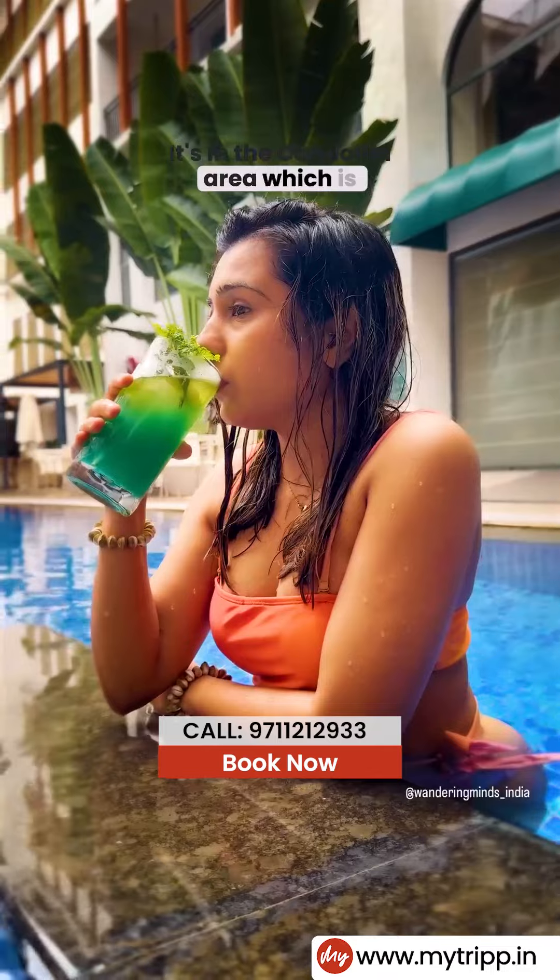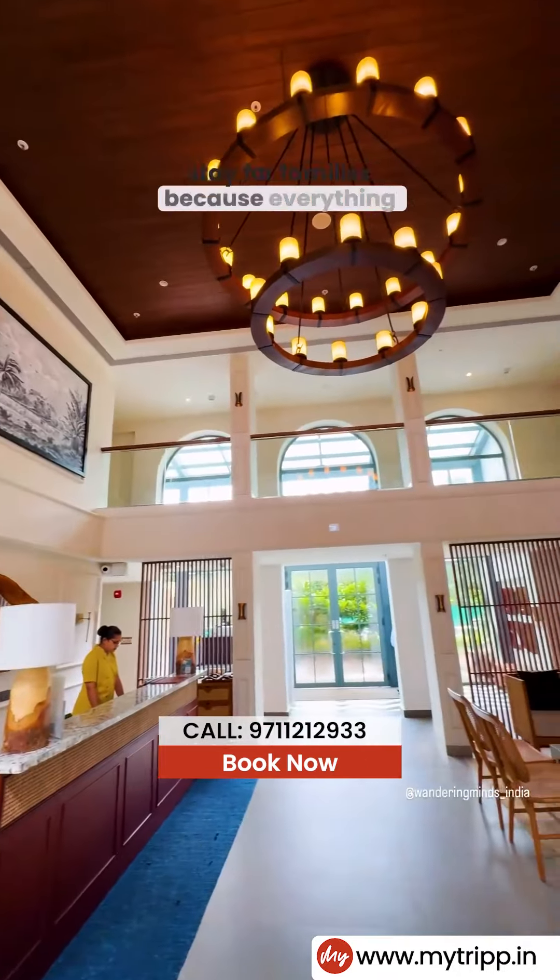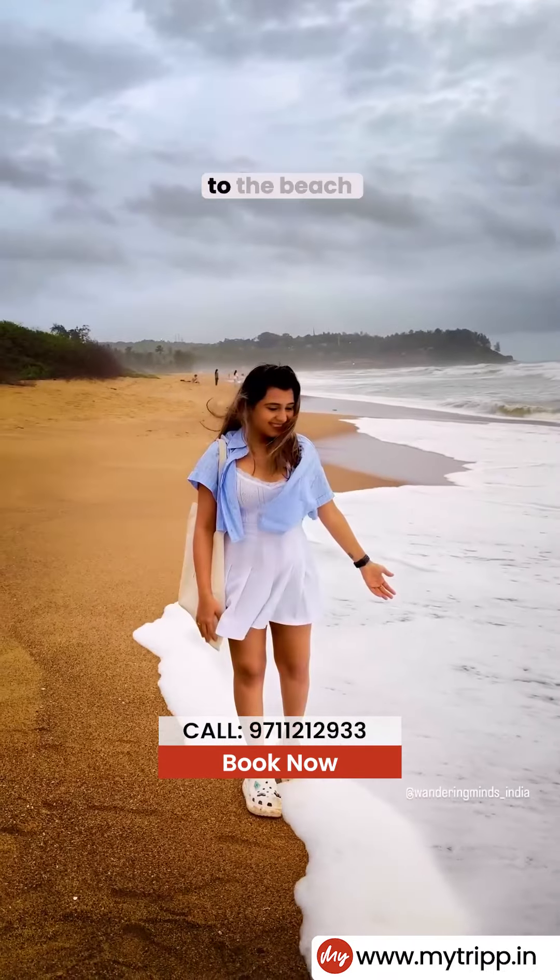It's in the Kandoli area, which is the best area in North Goa to stay for families because we have everything close by, from restaurants and more.